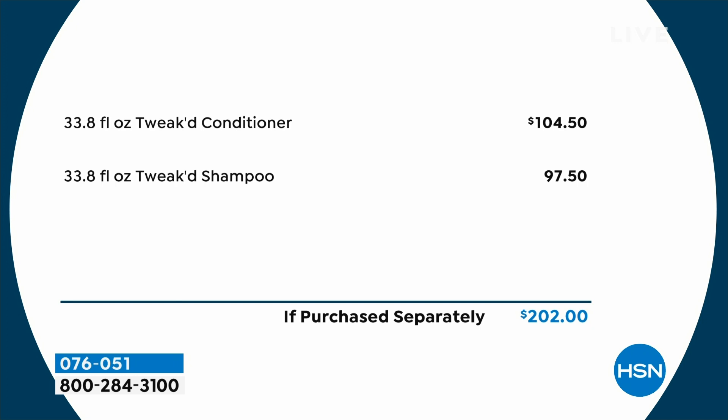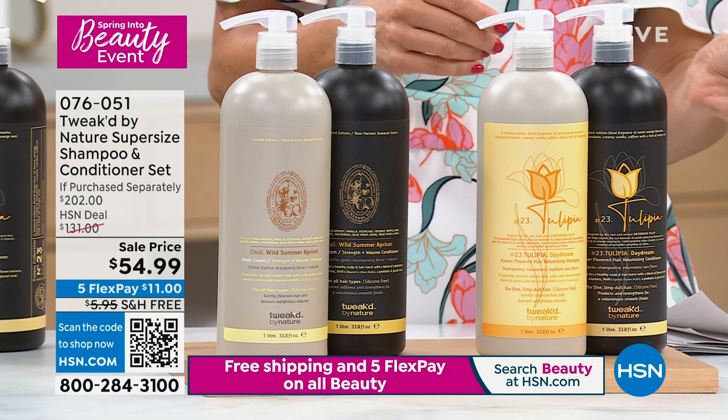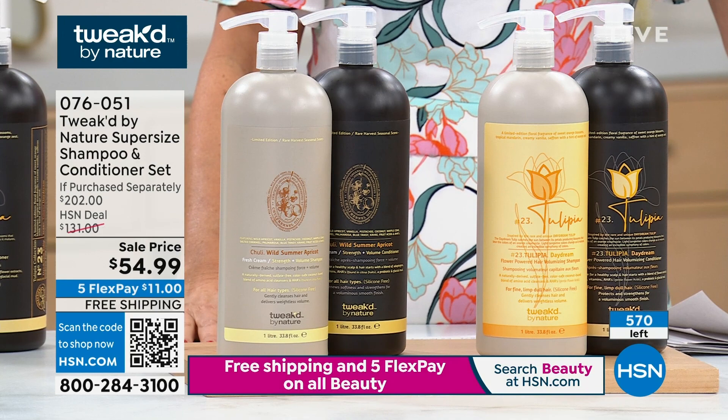Here's the total quantity — I just saw a very concerning number. We have about 600 of these to go around. Once they're gone, they're gone. Dennis, today they can get it on free shipping, on $11 flexible payments. Let's go back to the beginning — this is really where it all began for Tweaked. Why is your shampoo and conditioner so different than anything else out there?